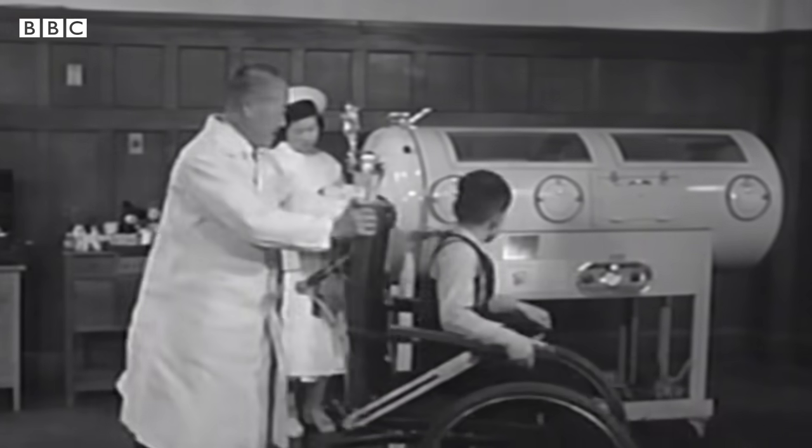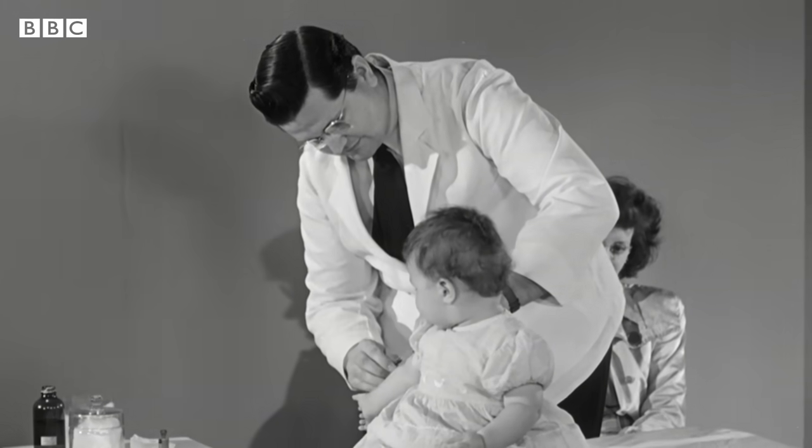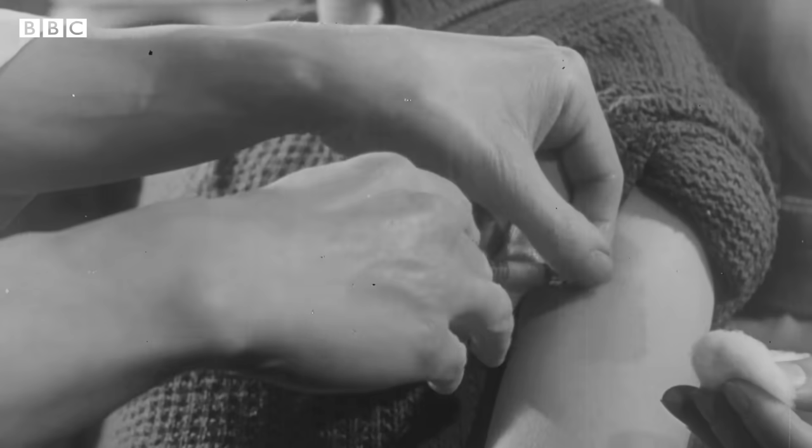The iron lung fell out of use with the arrival of the first injectable polio vaccine designated safe to use in the U.S. in 1955.